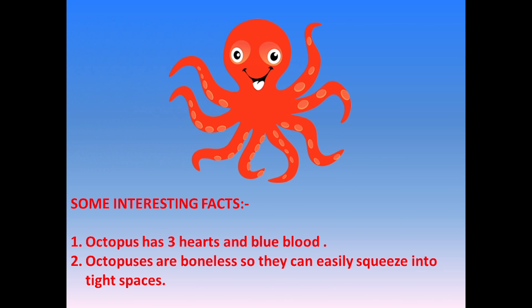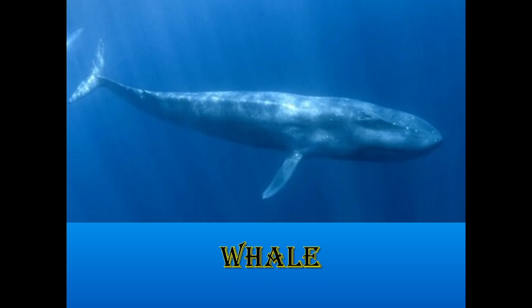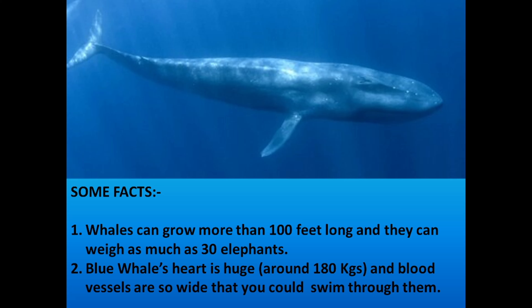Next in the queue is Whale — the biggest mammal on this earth. Some facts about whale: whales can grow more than 100 feet long and they can weigh as much as 30 elephants.